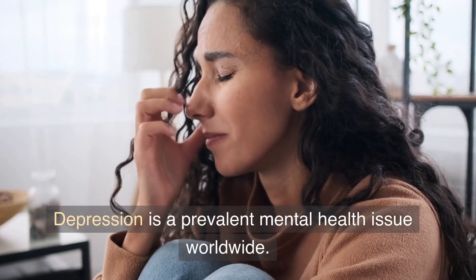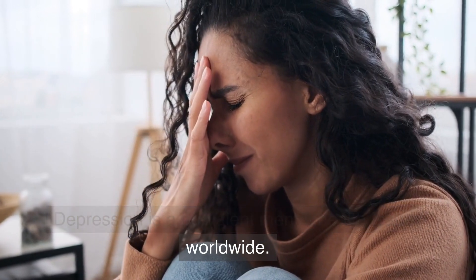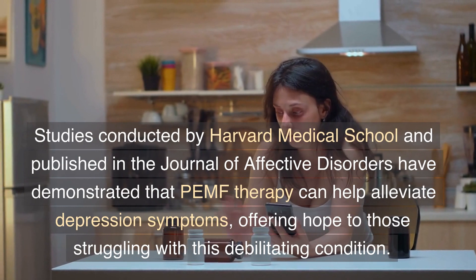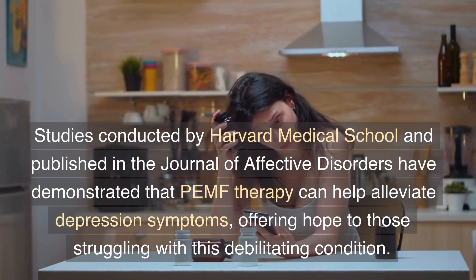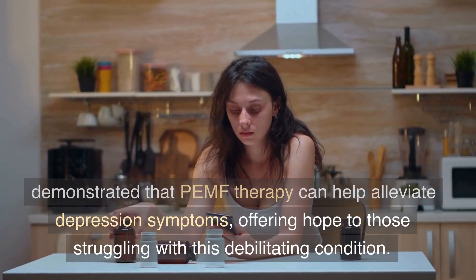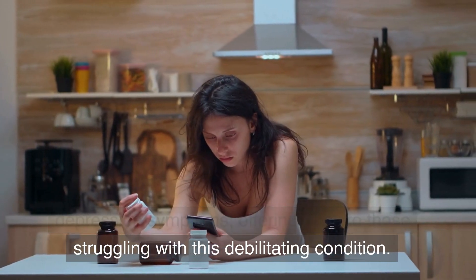Depression is a prevalent mental health issue worldwide. Studies conducted by Harvard Medical School and published in the Journal of Affective Disorders have demonstrated that PEMF therapy can help alleviate depression symptoms, offering hope to those struggling with this debilitating condition.